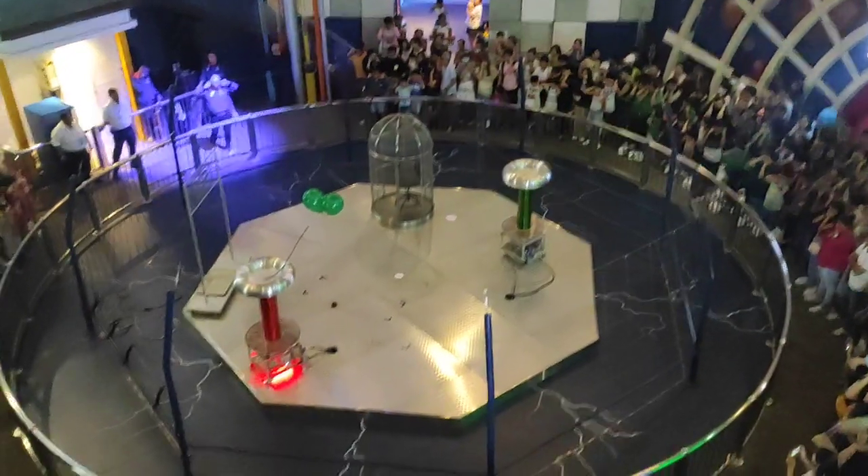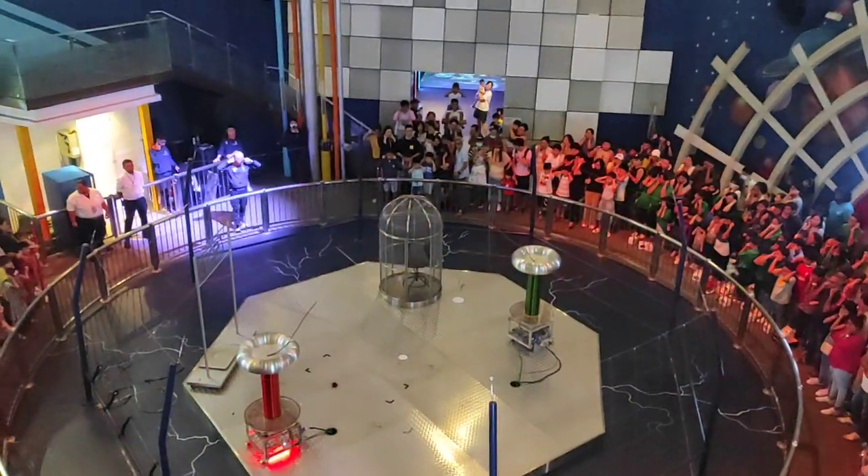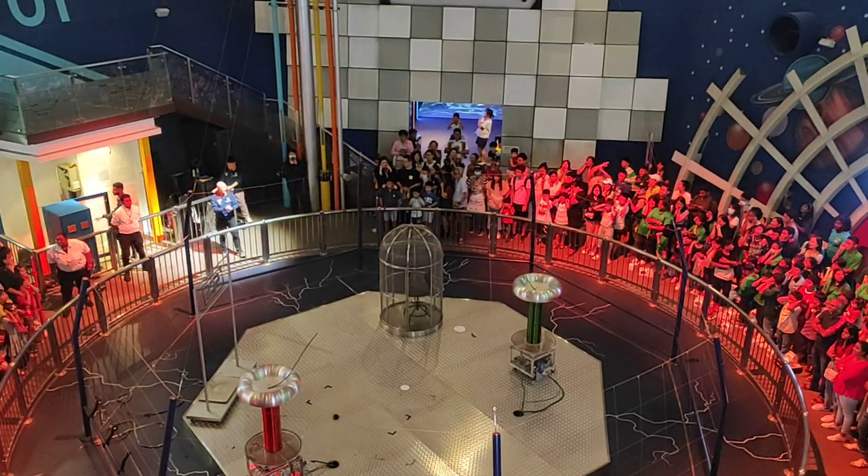Alright, in 3, 2, 1, here we go! Whoa! Big ball play, right?